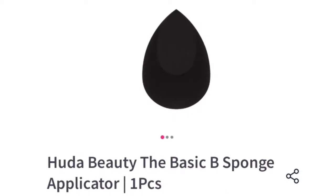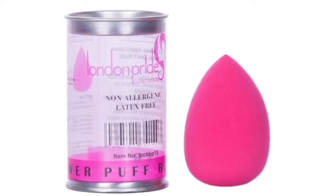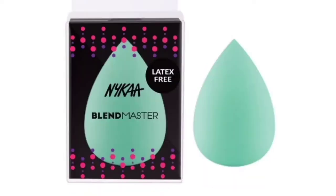So let's get started. This one is from Huda Beauty and this beauty blender is very awesome — you have to buy this. Here you get a lot of beauty blenders like Swiss Beauty, Huda Beauty, Why Purple, Nika, and many more brands.